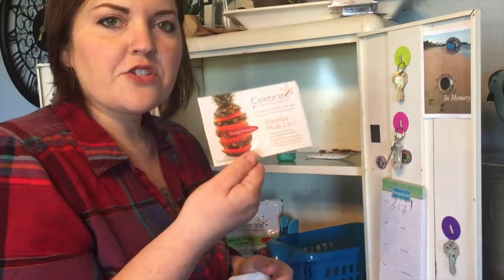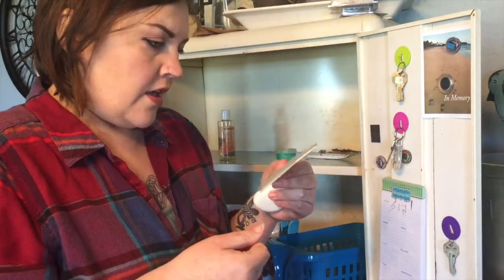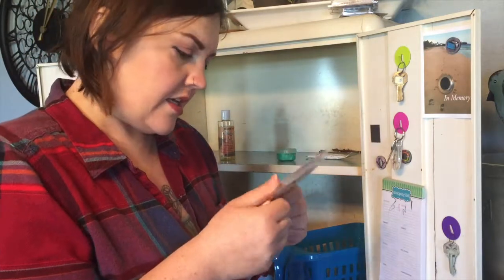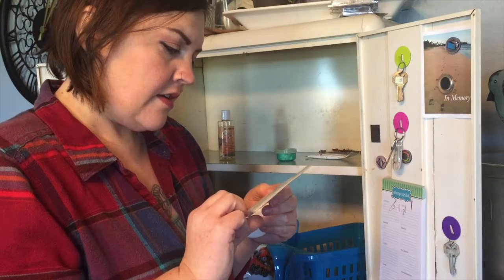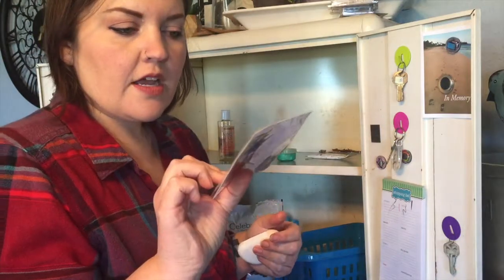I have all these vitamin samples from my gastric sleeve surgery that I didn't take — this is multivitamin and calcium.